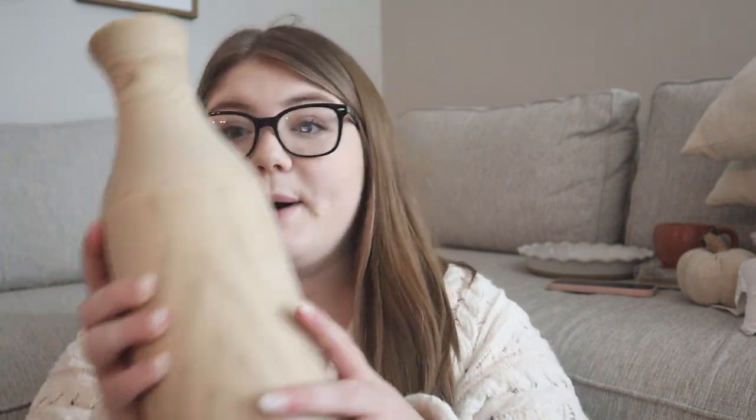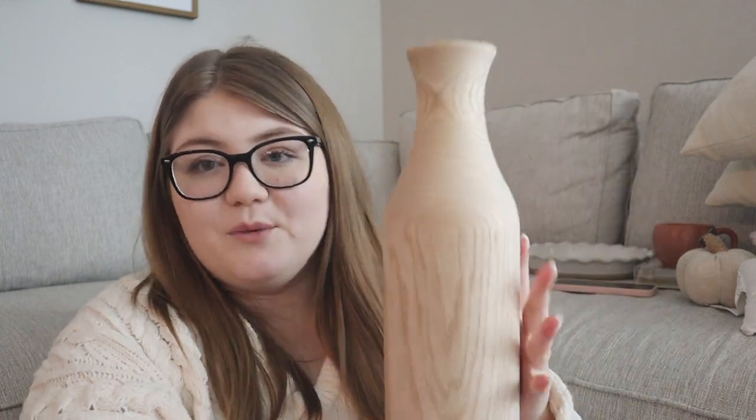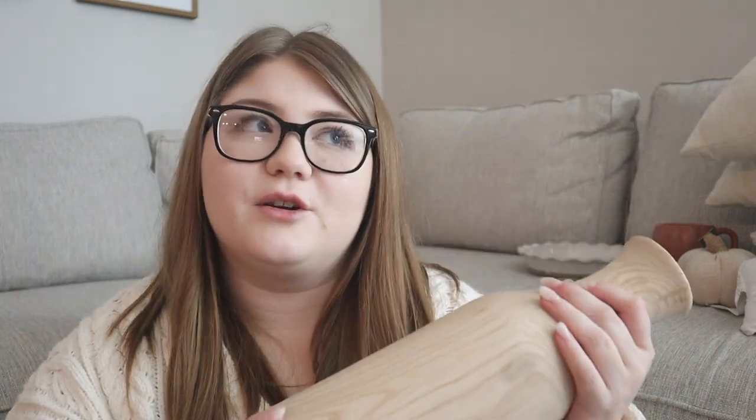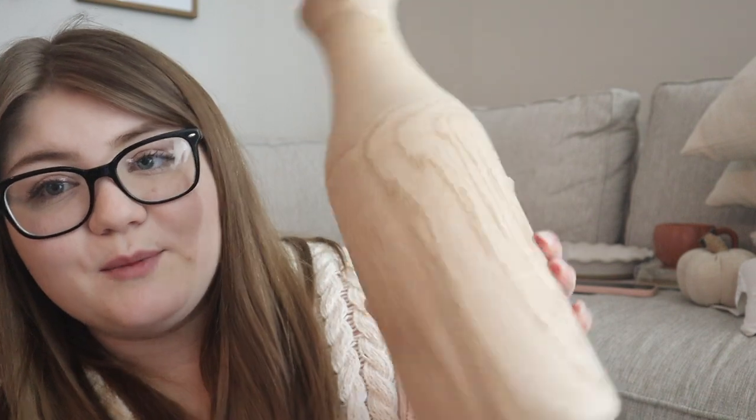The next thing I got was from Joann's — I only got one thing there this year, which is surprising because Joann's is usually my jackpot store for fall. They didn't have a lot, and what they did have was expensive. But I got this super pretty big wood vase. It was originally a thirty dollar vase, sixty percent off, so I got it for about eleven dollars. I'd check your Joann's — they're always running sales.